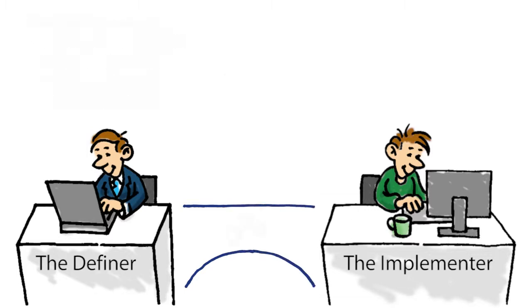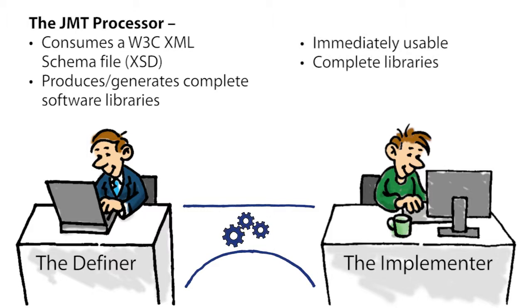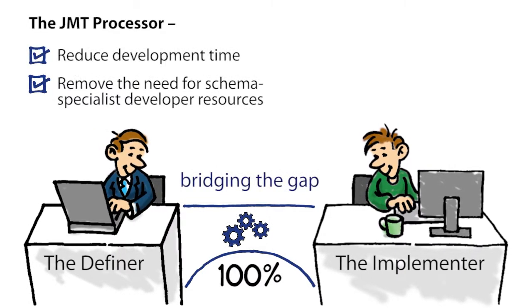With the JMT processor, the XML schema definitions — complete — are transformed into their corresponding C-sharp or Java libraries. These are immediately usable by the developer. All the types, from the top-level messages down to the atomic simple types, are available to be used as any other type. All documentation is retained and available at coding time. Validation of data values is built in. Now the definers and implementers can really get synchronized.